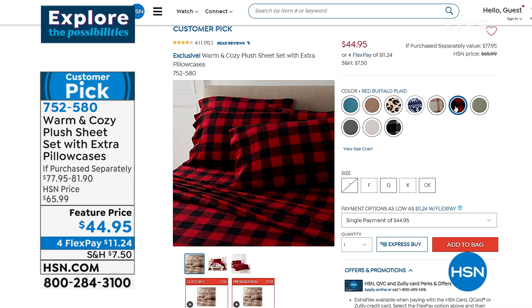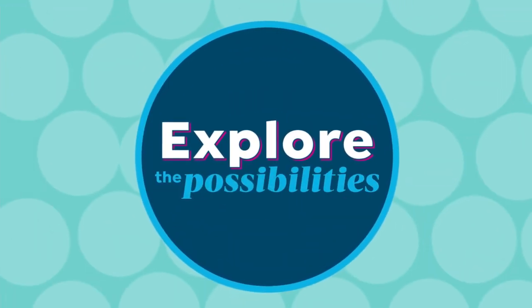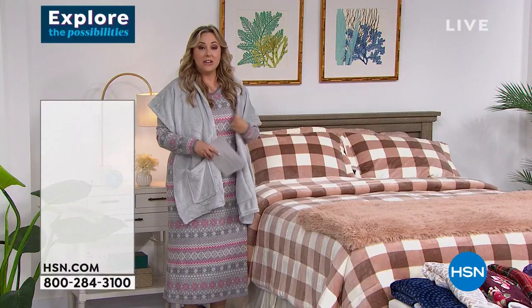We're going to continue on with our warm and cozy. We're showing it on hsn.com, but I have a premium plush blanket — it is an HSN exclusive.